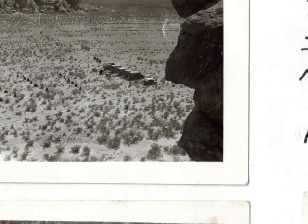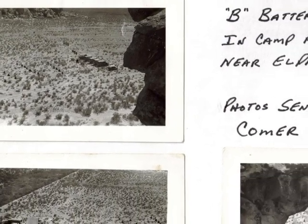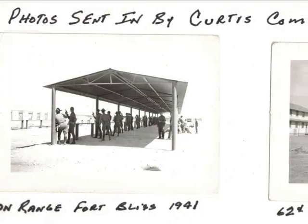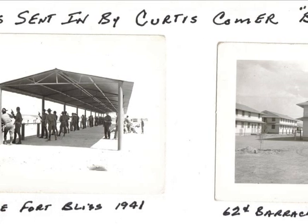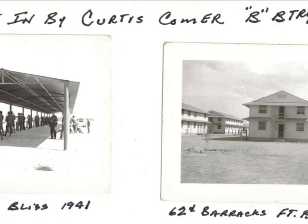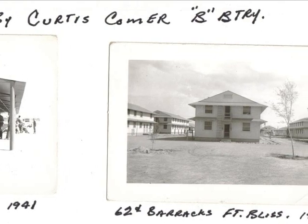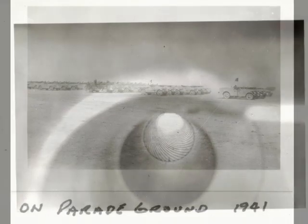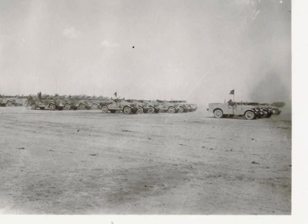Around December or January of 1941, the 1st Cavalry Division only had two artillery battalions — the 61st and the 82nd. They were authorized to have another battalion, so they organized a new battalion and designated it the 62nd Field Artillery Battalion. It was made up mostly of cadre men from the 61st and 82nd, who were made non-commissioned officers — 99% of them — and then they filled the battalion up with draftees.